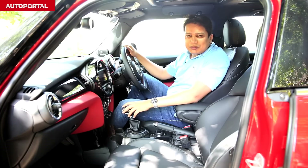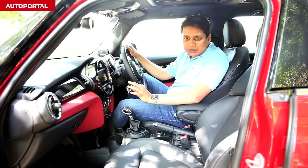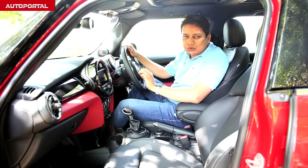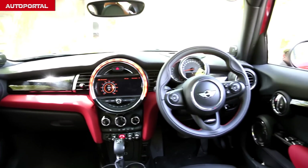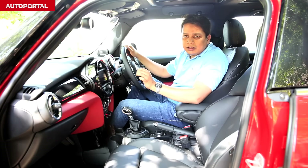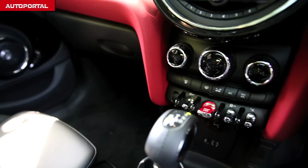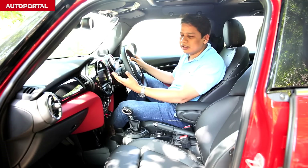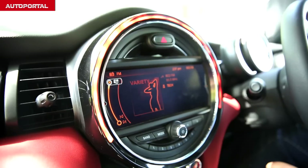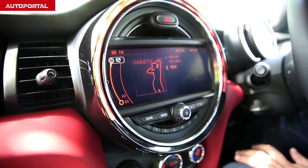Inside the cabin of the MINI 5-door, the first word which comes to your mind is exquisite. This cabin really is a work of art, and very few cars have a cabin which makes you go wow and feel special in them. This car is really all about design elements and circular themes. The big highlight of the cabin is this big infotainment unit, and this car really does look very classy, very sporty, and very special.